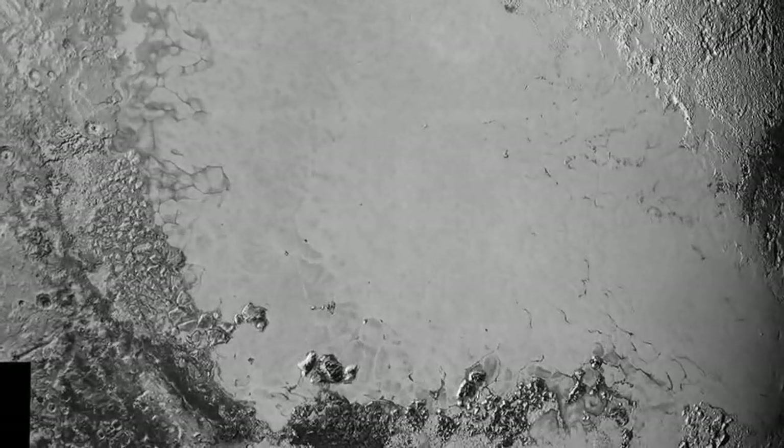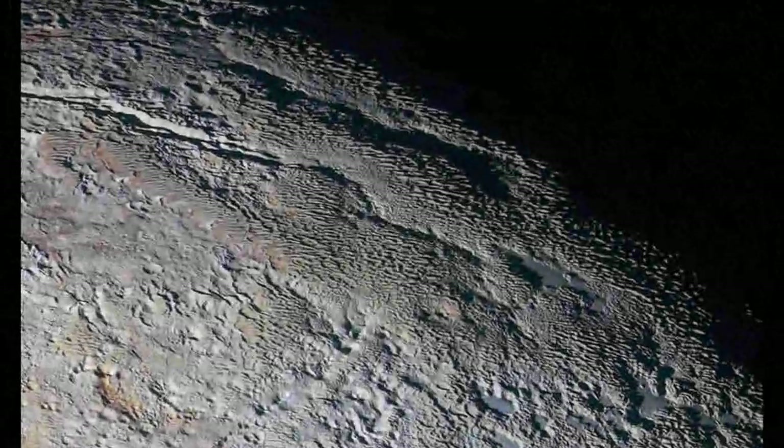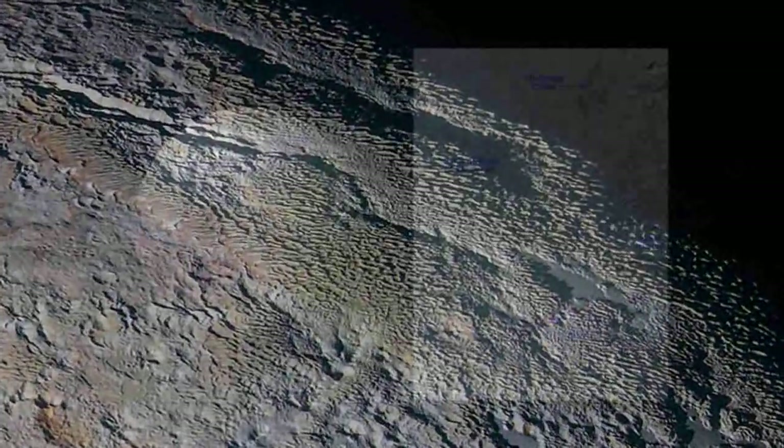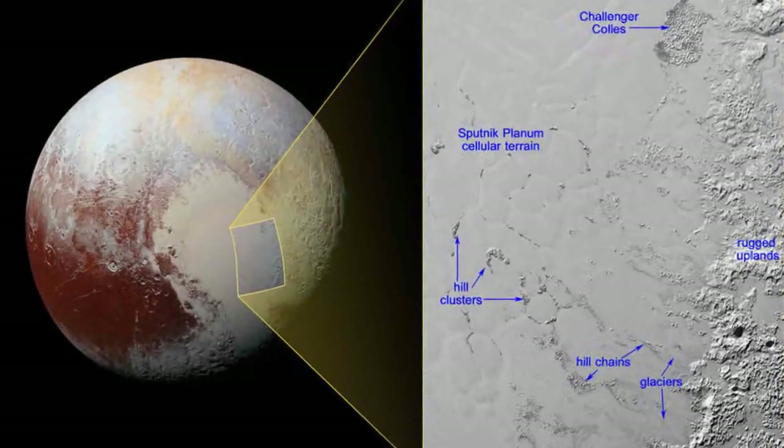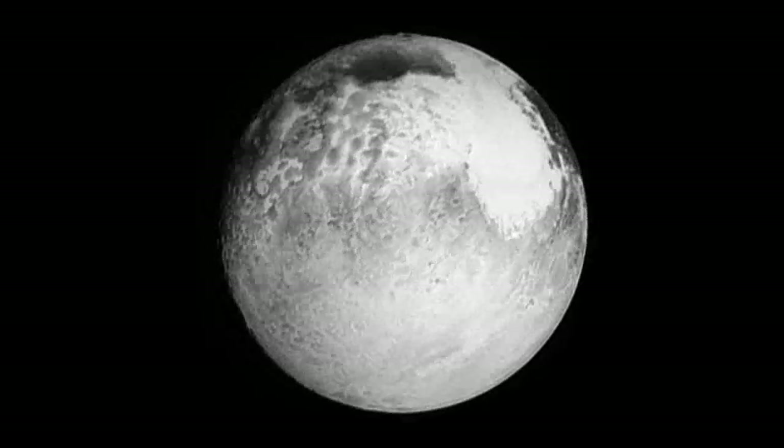Since water ice is less dense than nitrogen-dominated ice, scientists believe these water ice hills are floating in a sea of frozen nitrogen and move over time like icebergs in Earth's Arctic Ocean.